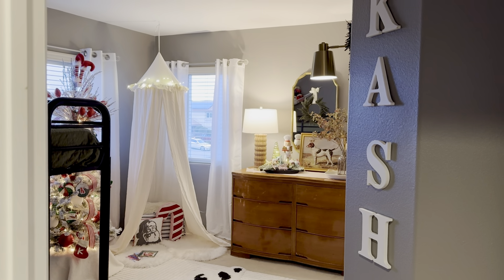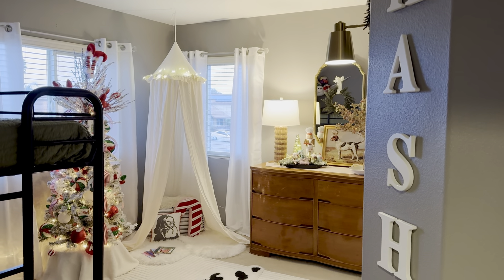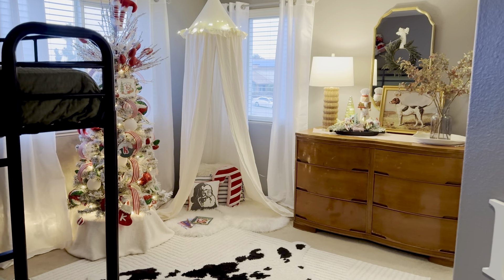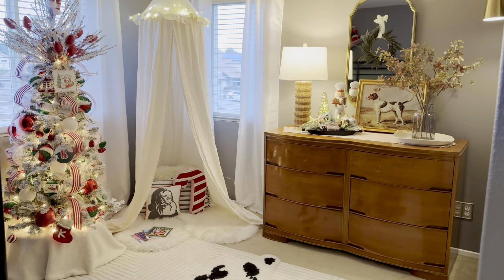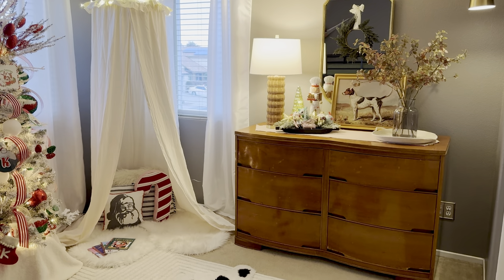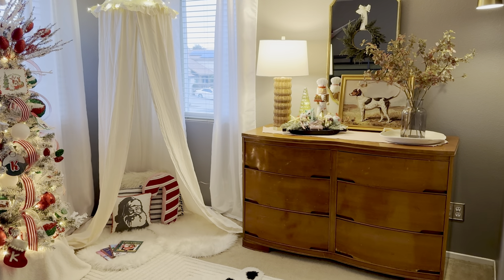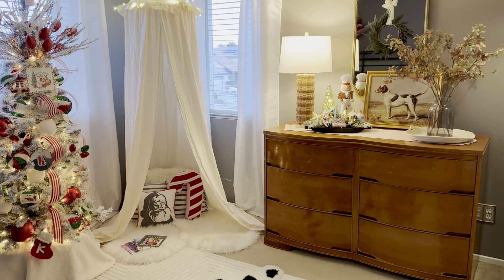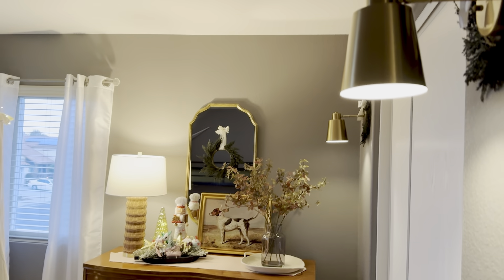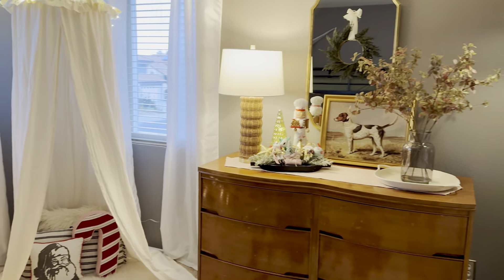We're here at my son Cash's room — he is our six-year-old. I kind of restyled his room this year. This is his room for Christmas 2024 and he loves it. It all started with this dresser that someone threw out and we grabbed. I loved how it gave that very old feel, so I kind of started redoing his room around this dresser. He does have a small bookshelf behind me that's styled for Christmas as well.